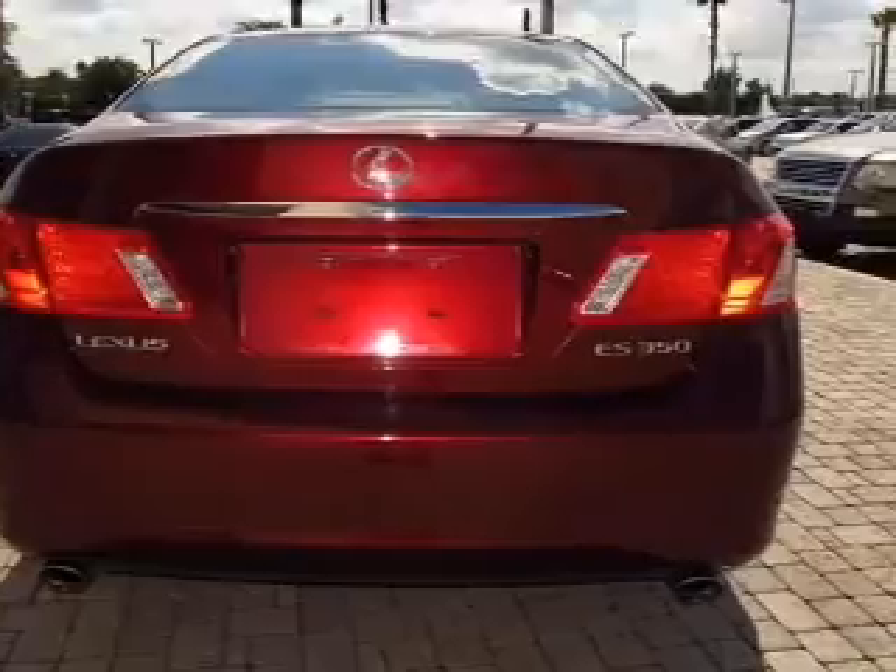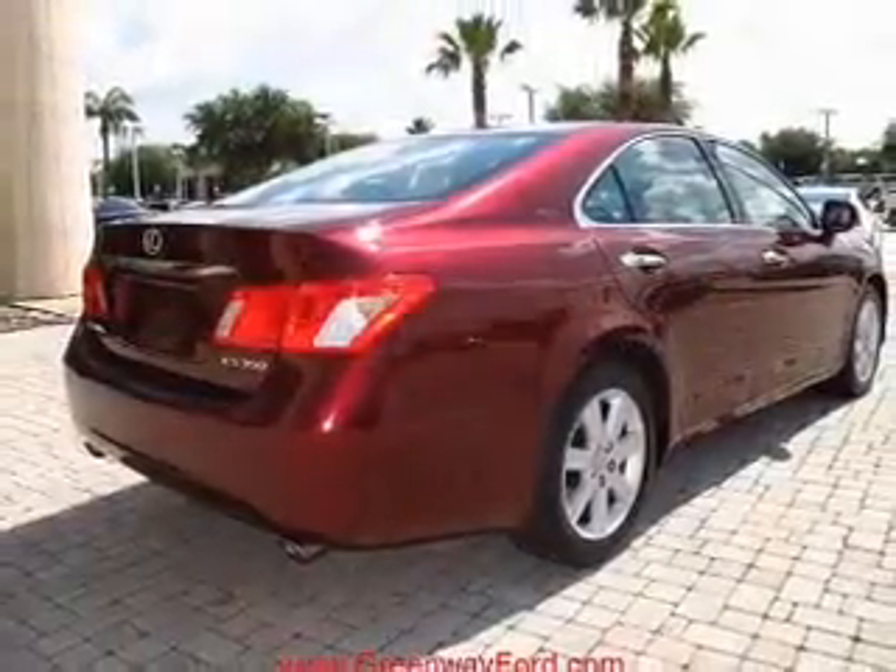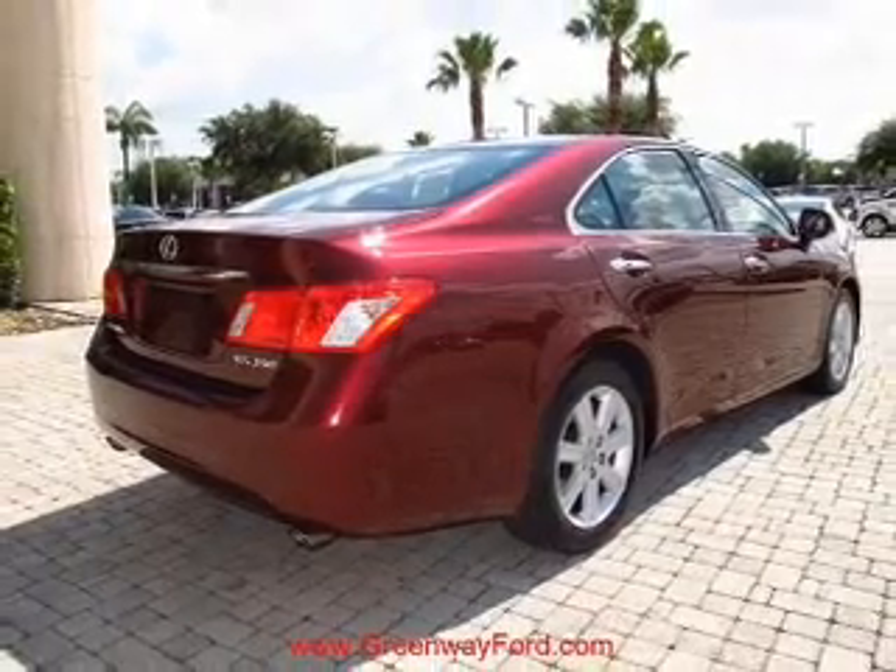Power door locks, power windows, cruise control, an AM-FM stereo with multi-disc CD player, satellite radio, power mirrors, and an alarm system.